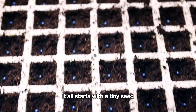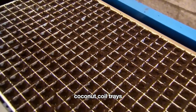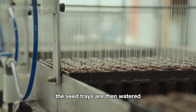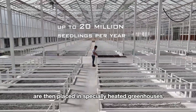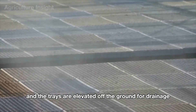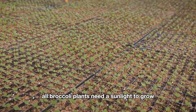It all starts with a tiny seed. Broccoli cannot be grown directly in large fields — it needs careful nurturing in a nursery first. High-quality, premium seeds are prepared and sown in nutrient-rich coconut coir trays. This process is fully automated by modern machinery, ensuring each tray is filled with seeds. The seed trays are then watered and moved to the nursery, placed in specially heated greenhouses where the seeds grow into young plants throughout the winter. The trays are elevated off the ground for drainage, as too much water can harm the plants.